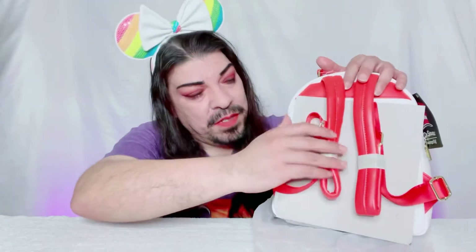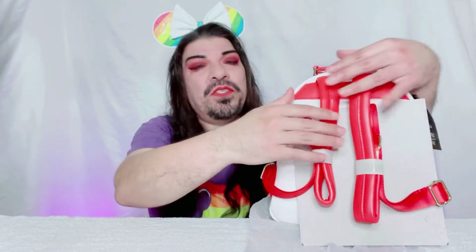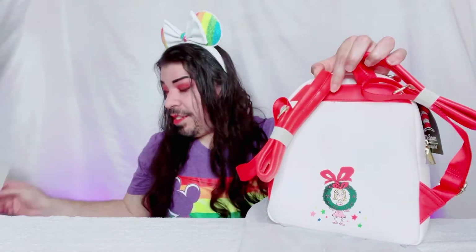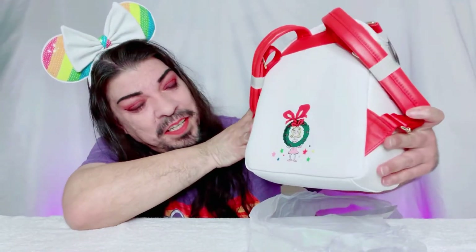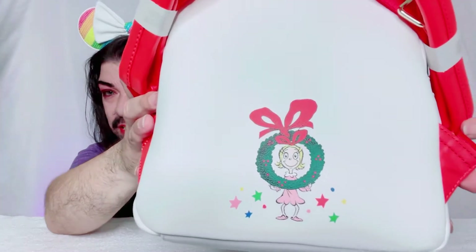Let me show you — if you're a Loungefly fan you already know what bag this is. It's the Grinch! Everyone should know who that is — little Cindy Lou! It is a Christmas bag, and I am Christmas all year long. Christmas is my number one holiday, so when I saw this I was just in awe. Thank you Betty, I am loving it!